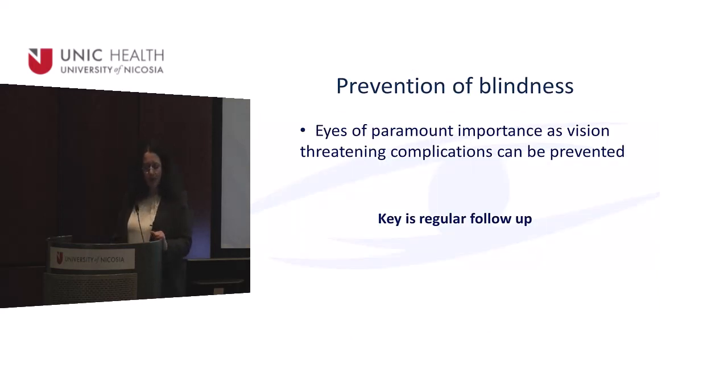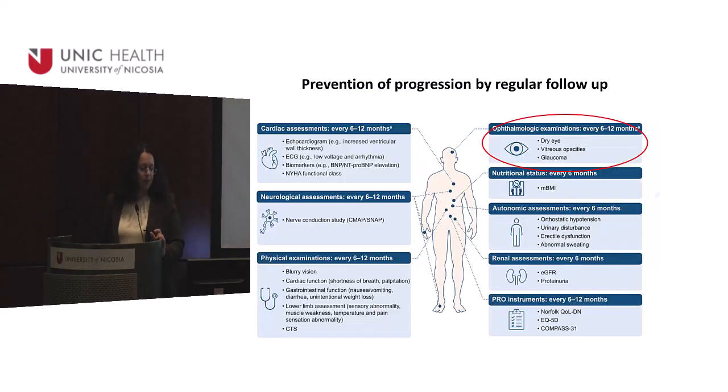Prevention of blindness is obviously very important in these patients, and the only key is regular follow-up. We have guidelines for preventing ocular disease — for the eyes, follow-up is about every 6 to 12 months, though sometimes much more frequently than that.